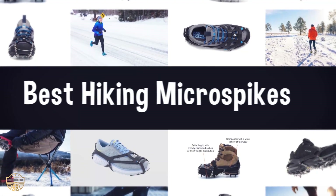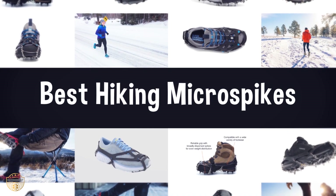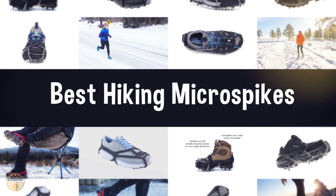If you are looking for the best hiking micro spikes, we have listed these top 5 best hiking micro spikes to help you choose the perfect one. Links to the products mentioned in the video are in the description below.